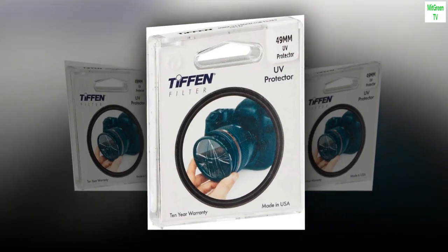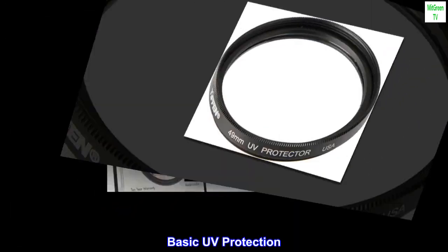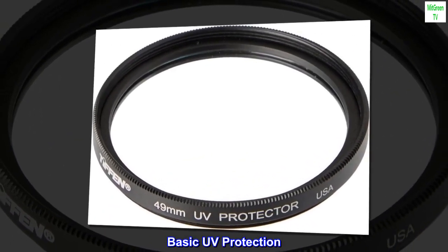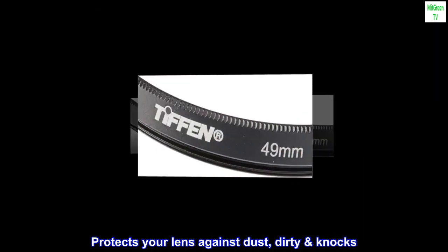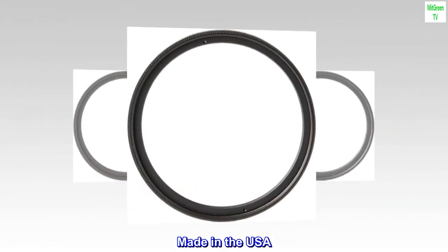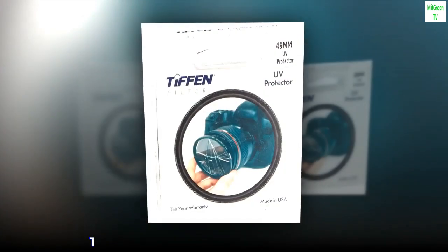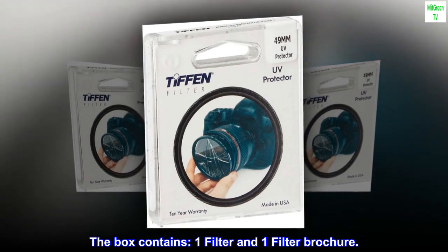Features: Low-Profile Black Ring. Basic UV Protection. Protects your lens against dust, dirt, and knocks. Made in the USA. 10-year warranty. The box contains one filter and one filter brochure.